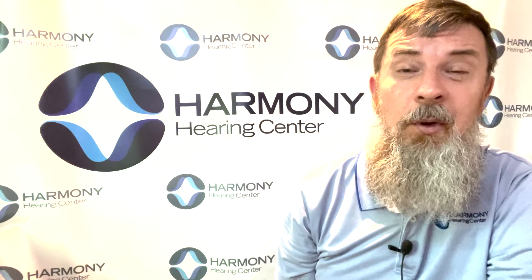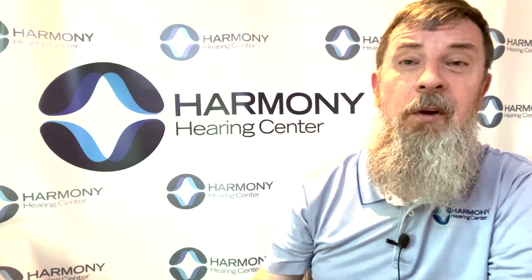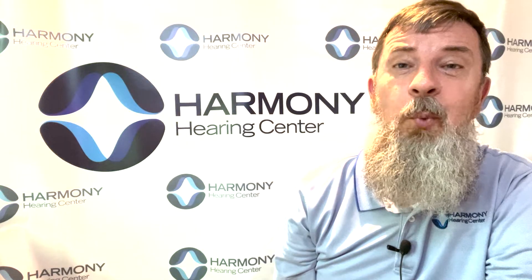The purpose of directional microphones is to help patients hear better in situations where there's background noise or where there are other people talking behind you. Anyone with hearing loss knows that that is one of the most challenging, if not the most challenging, environments to hear well in. And with all of the technology and features that hearing aids have, directional microphones are by far the number one tool that we have.